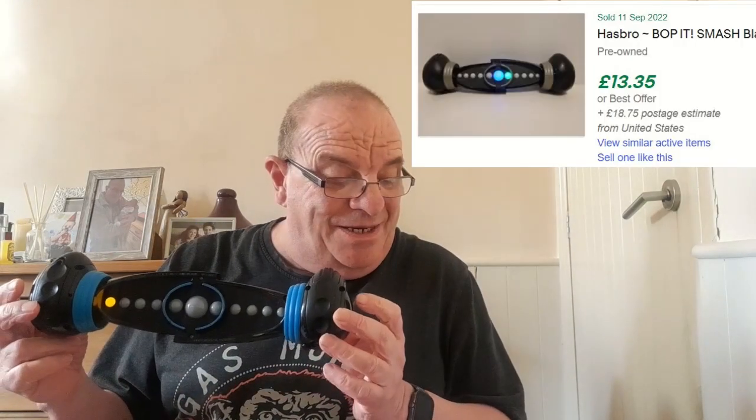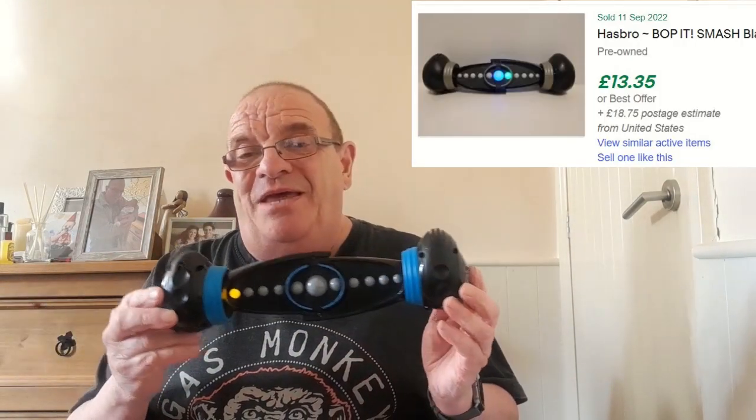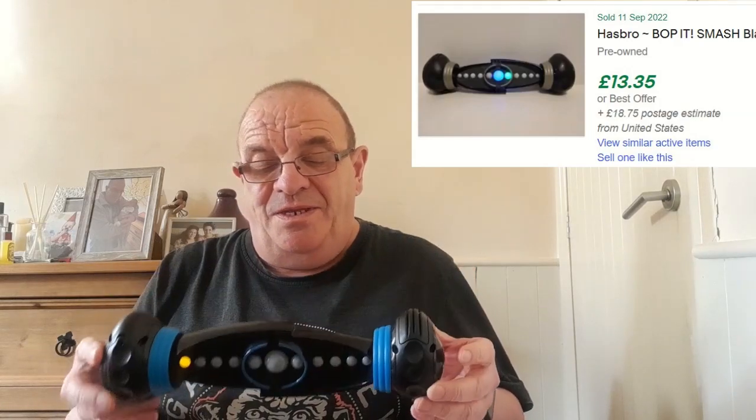This is a Bop It Smash It. That was two quid and I'm going to be lucky to get around about the 10-pound mark on them — they don't do very well, not like the other Bop Its.